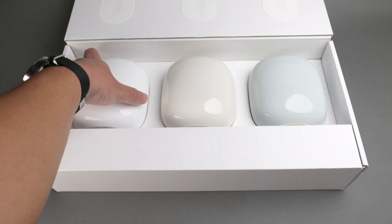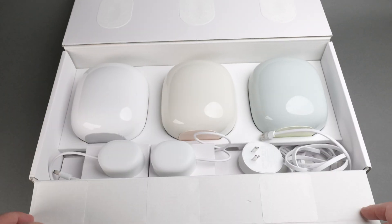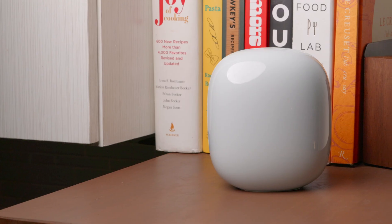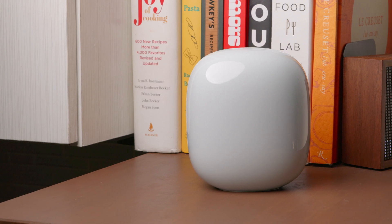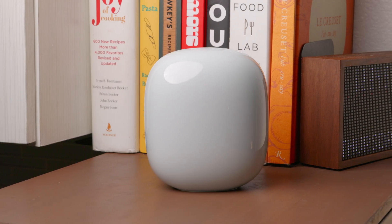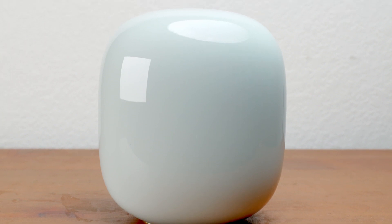Setup was straightforward. The Google Home mobile app walked us through the process step-by-step, and we had the whole system running in under 10 minutes. We opted for the 3-pack, and placing each unit around our condo was seamless. The app even suggested where to place the additional routers based on our home's layout — a router in our dining room, another in our home office — all set up in no time.